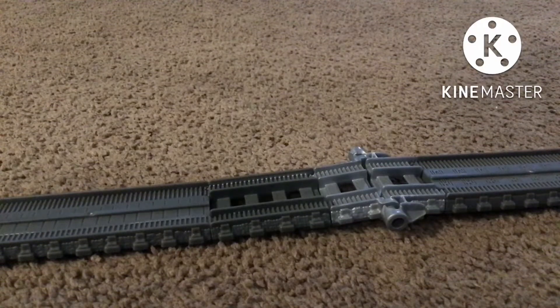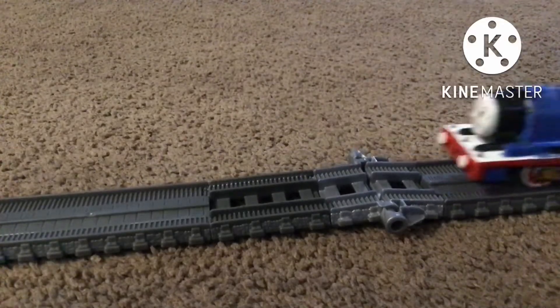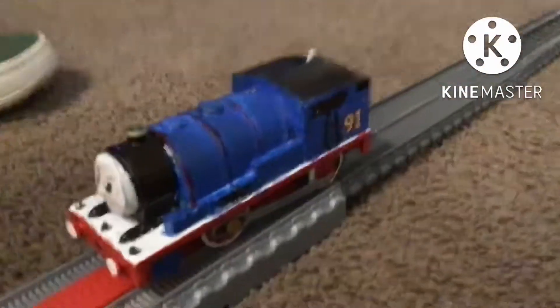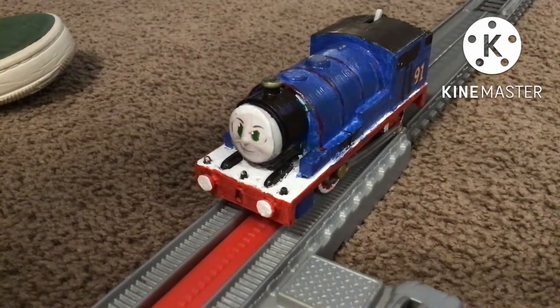This was highly requested, so I decided, why not do it? Of course, this is a showcase of my custom Sonic the Steam Engine.